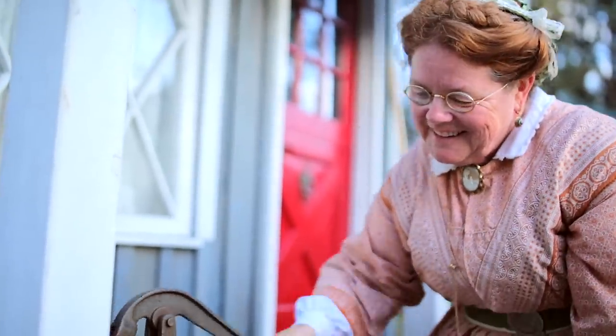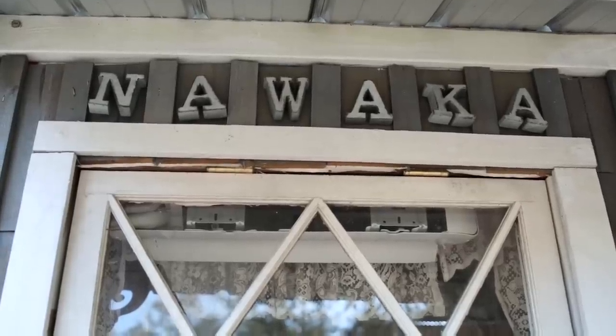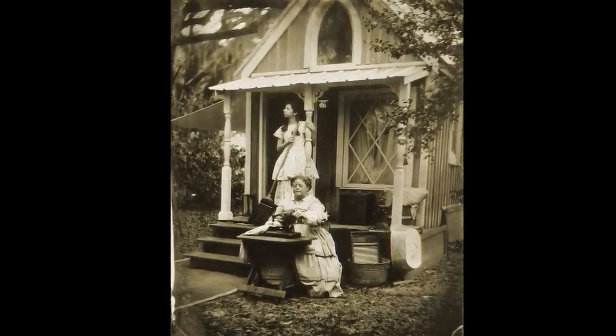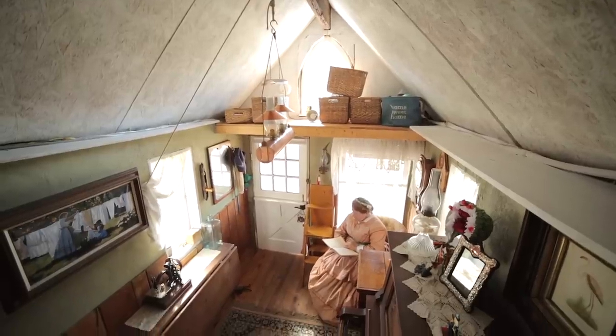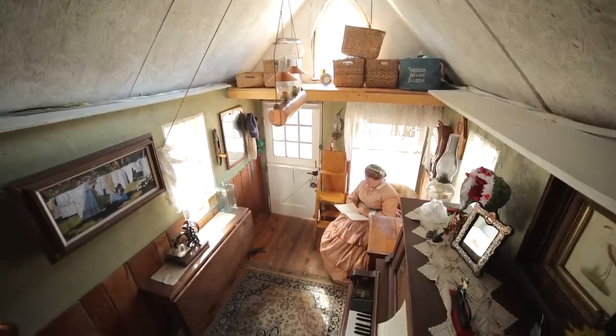Hi, I'm Shorty Robbins and this is my tiny house, Nawaka. It's a Victorian tiny house built to represent how people would have lived during the mid to late 1800s. You'll see some of the things on it and in it are designed to educate people on how families lived during that period.